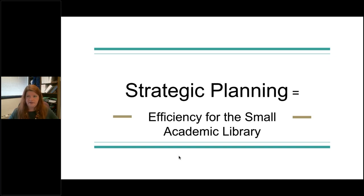Next up in our lightning rounds — our fourth lightning round for Big Talk from Small Libraries 2018 — is Julie Pinnell. She is a university librarian at Nebraska Wesleyan University right here in Lincoln, Nebraska, just a little ways away. She's going to talk about strategic planning she's done at the library and how it is an efficiency for a small academic library. Go ahead and take it away, Julie.